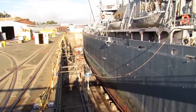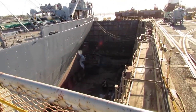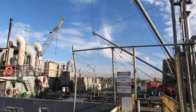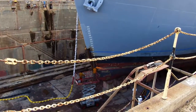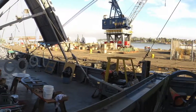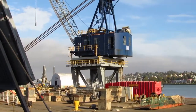Here we are at the Mare Island Naval Shipyard in the dry house.